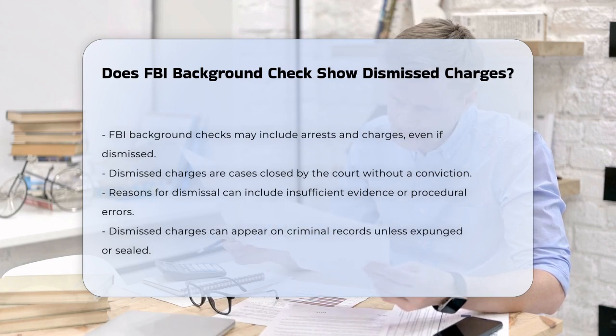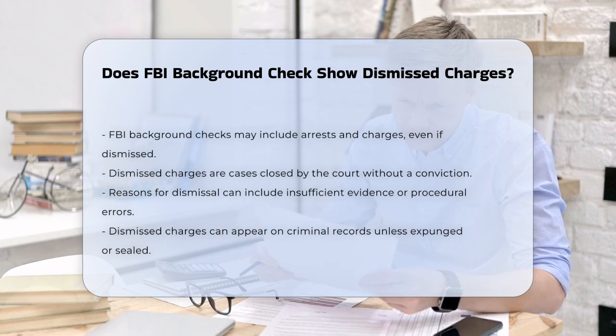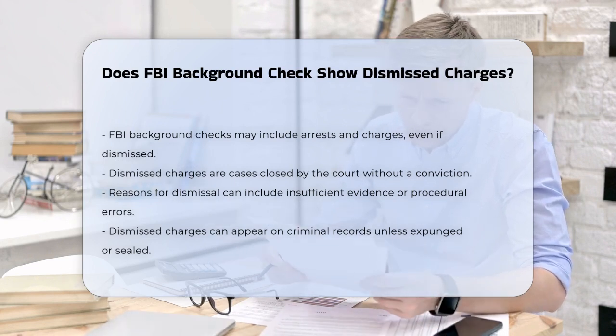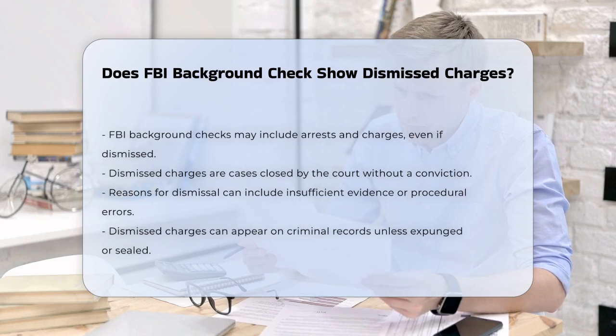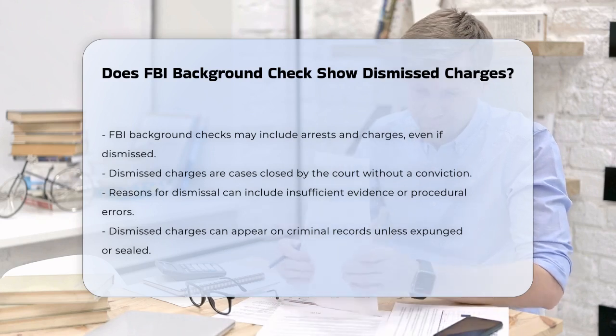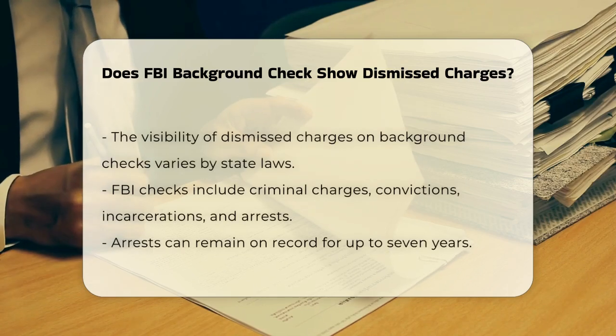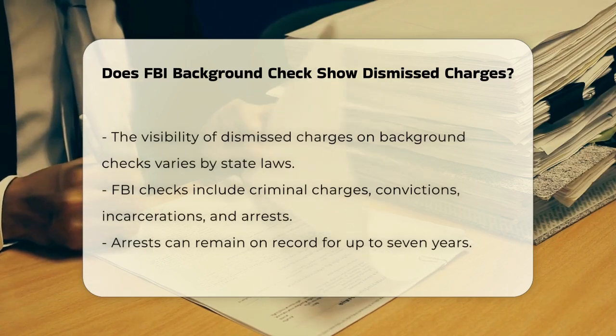Dismissed charges are cases that were closed by the court without a conviction. This can happen for various reasons, such as insufficient evidence, procedural errors, or other legal grounds. Even though the charges were dismissed, they can still appear on your criminal record unless you take steps to expunge or seal them.